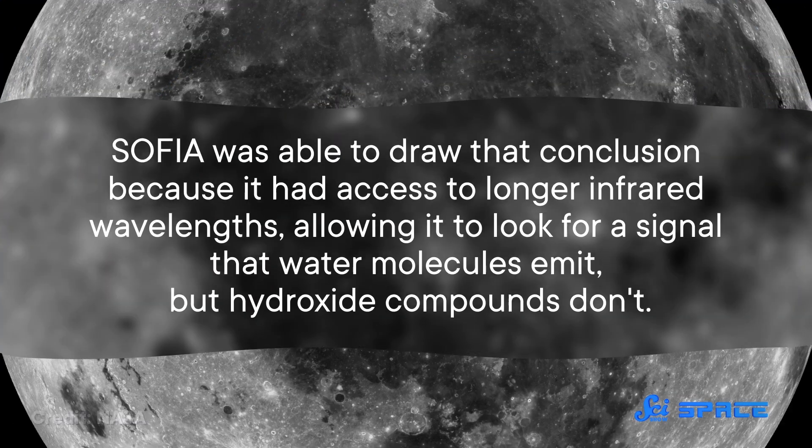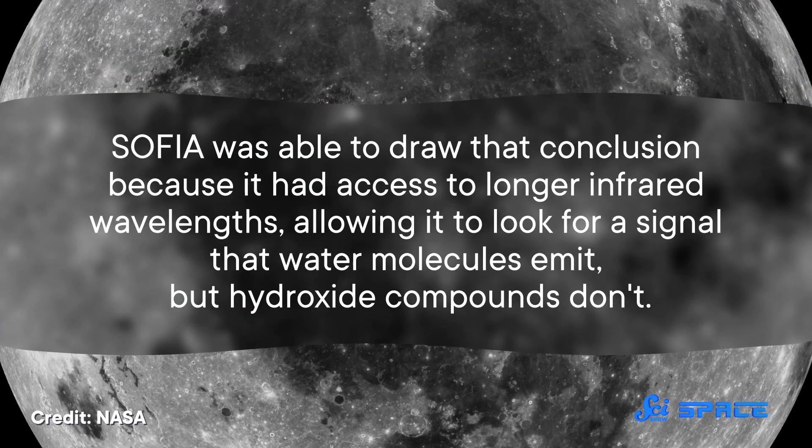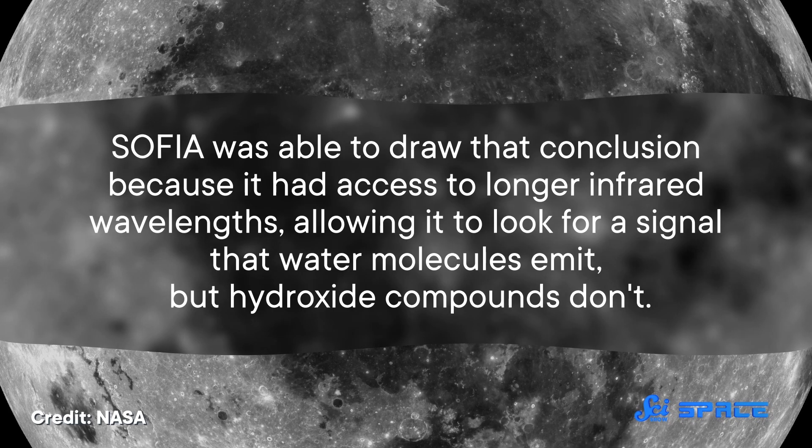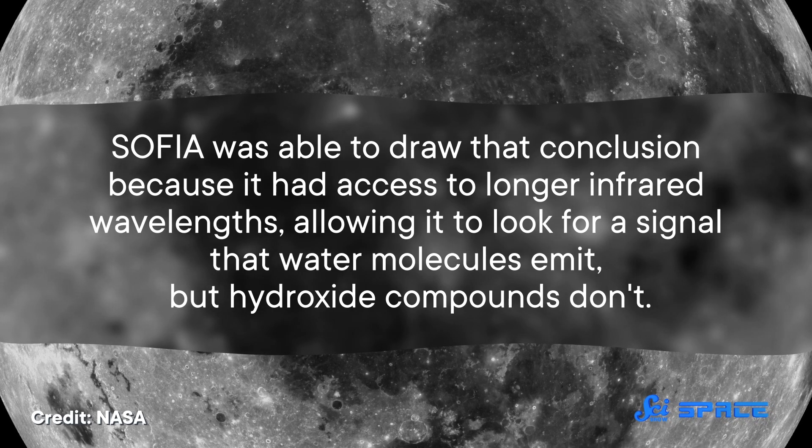But that light could also be absorbed by compounds with hydroxide in them — that's OH, not H2O — so the results were inconclusive. SOFIA was able to draw that conclusion because it had access to longer infrared wavelengths, allowing it to look for a signal that water molecules emit, but hydroxide compounds don't.